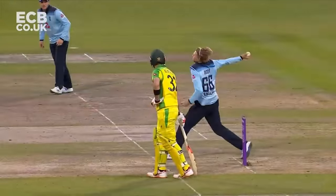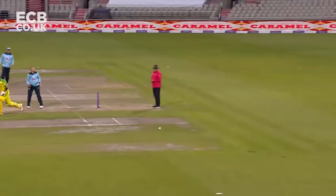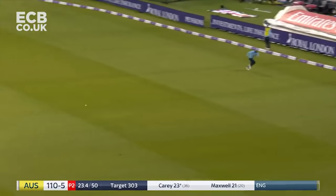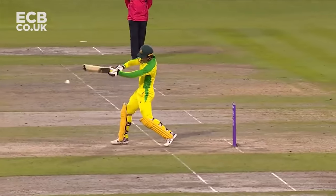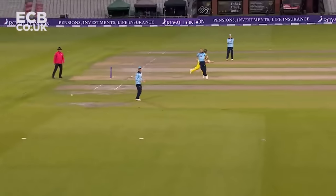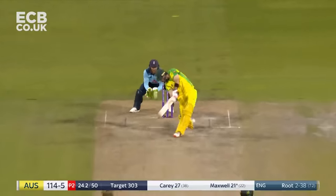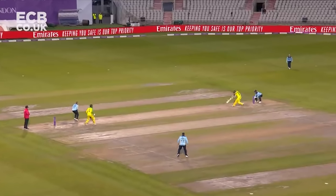Drag leg side, that will go for four - much needed boundary for Carey. Over extra cover, there's a sweeper, he'll have to do well to get there - he doesn't.